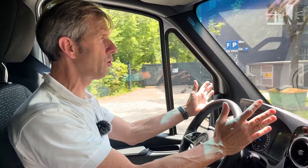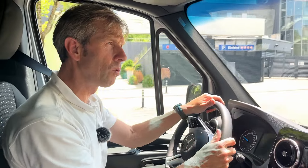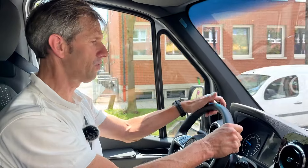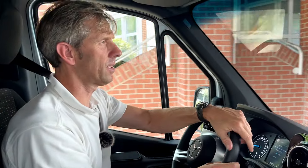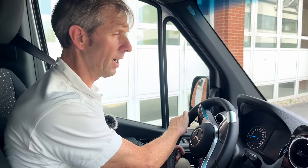Mit der Rekuperation kann man variieren. Per Lenkradpaddel ist es etwas straffer, wenn man vom Gas geht, oder man kann einfach segeln. Oder man nutzt den D-Auto-Modus, der die äußeren Umstände berücksichtigt und quasi vorausschauendes Fahren in einem Elektrofahrzeug realisiert – sehr clever gemacht. Mittlerweile ist auch serienmäßig eine Wärmepumpe integriert, was sehr gut ist, um das Thermomanagement zu verbessern und die Effizienz zu optimieren.